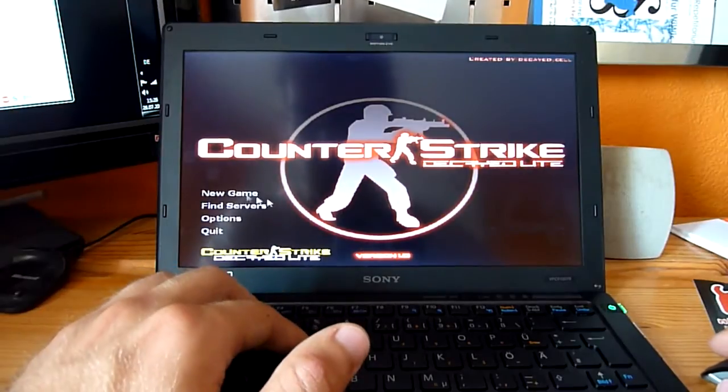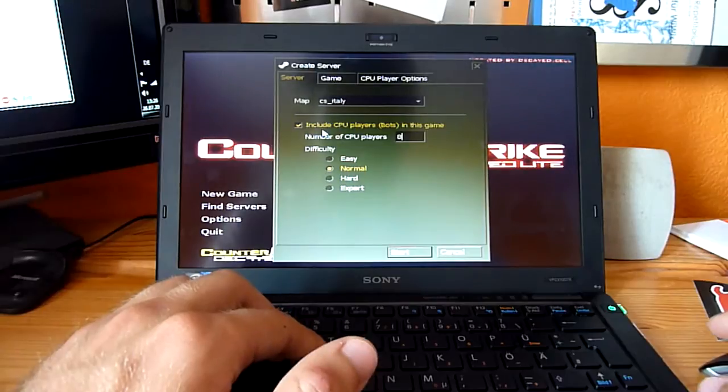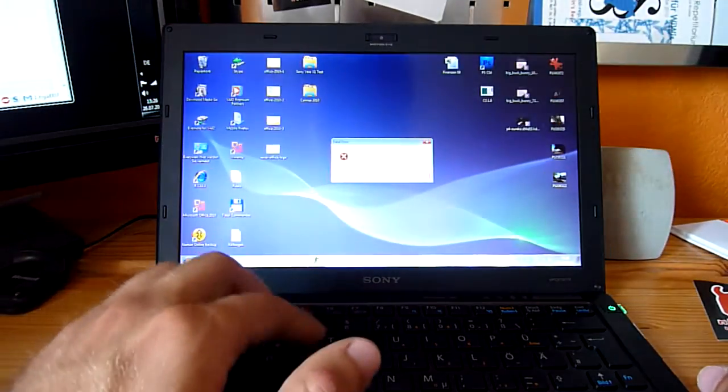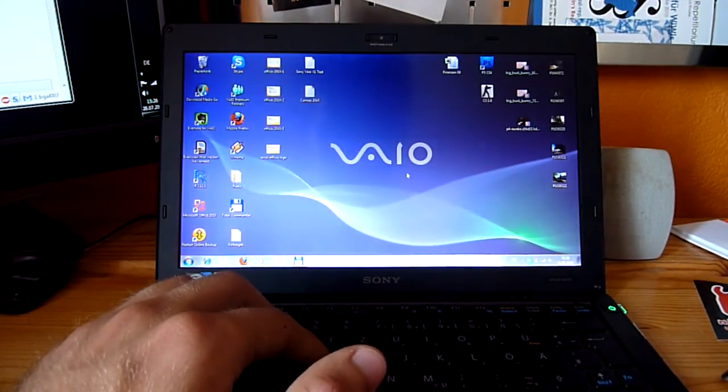Starting a new game of Counter-Strike at 640x480 resolution — but just like in the German video, it throws an error and doesn't work. Counter-Strike still doesn't load on the Sony VAIO X1.